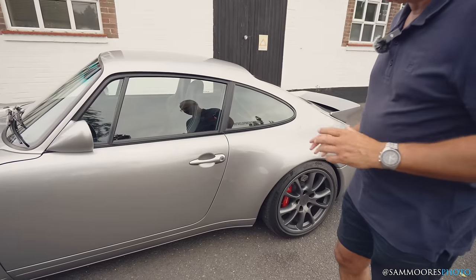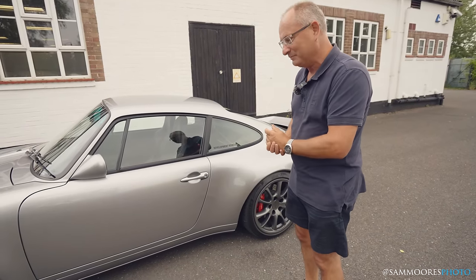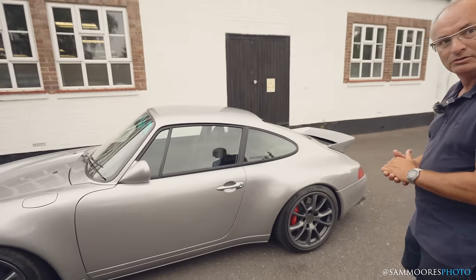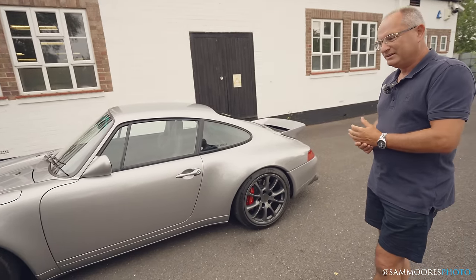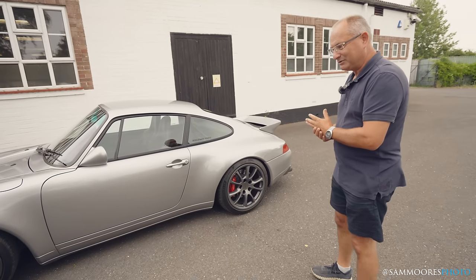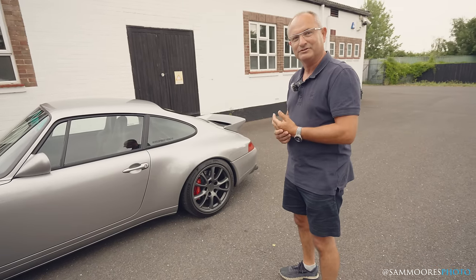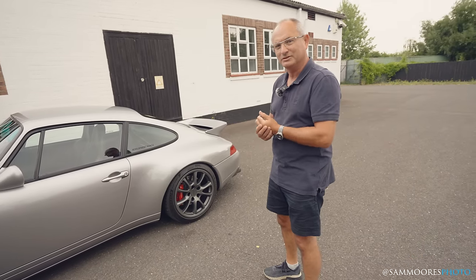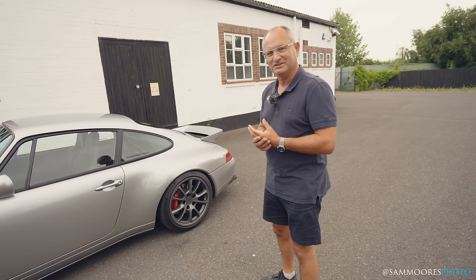So what have we got here? This is known as a 993R — it's our latest model. The R relates right back to our very first car, which was the 300R that we started developing in 2002, and that was based on the 964.